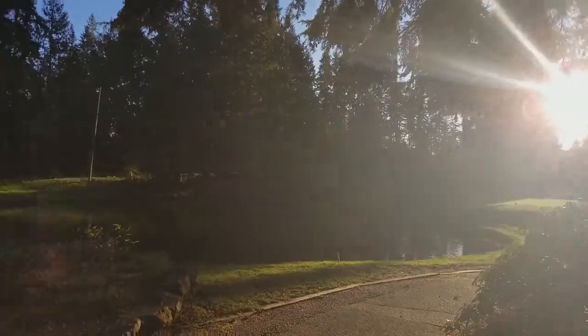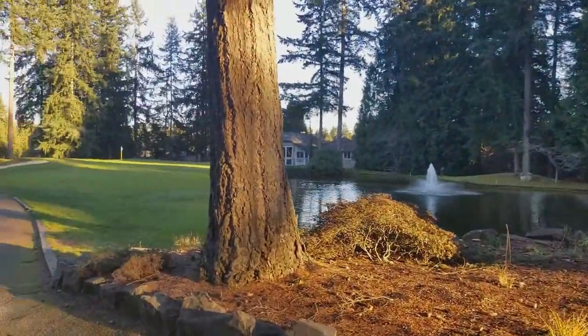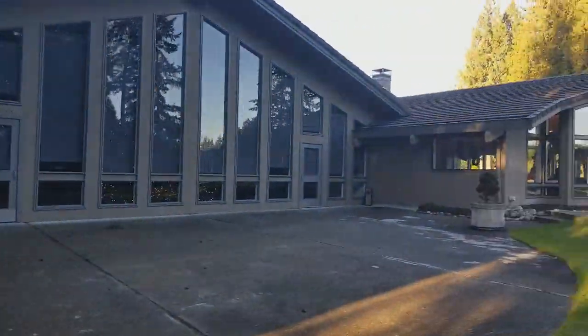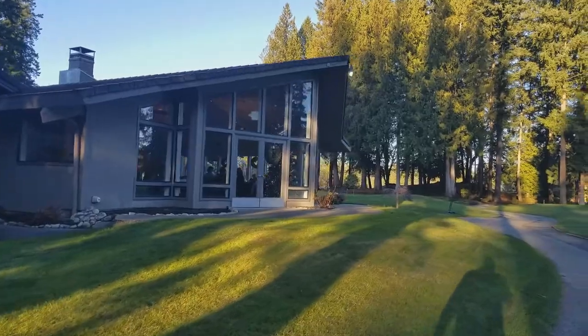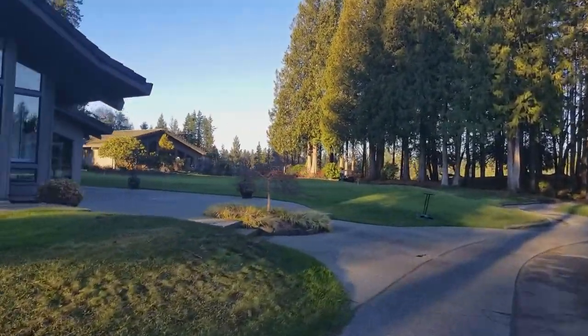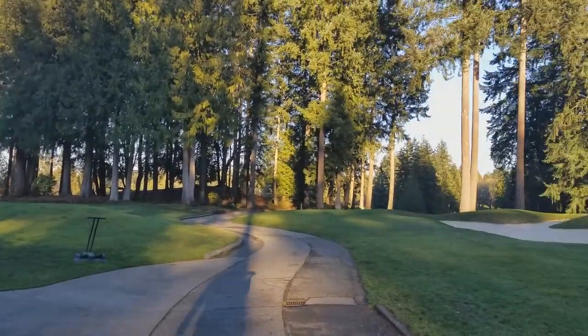This is the Mill Creek Country Club. You could also join the Mill Creek Tennis Club.